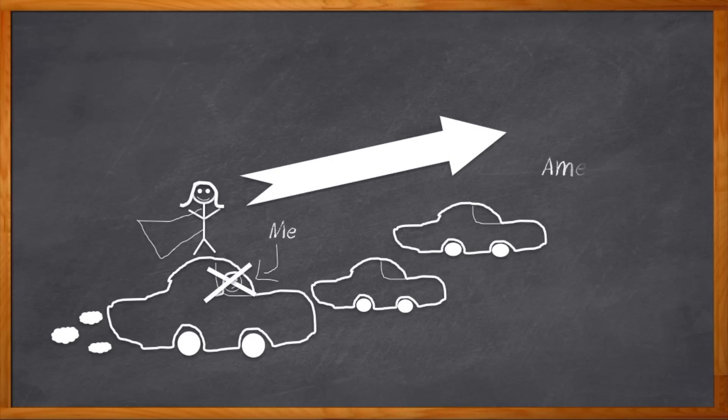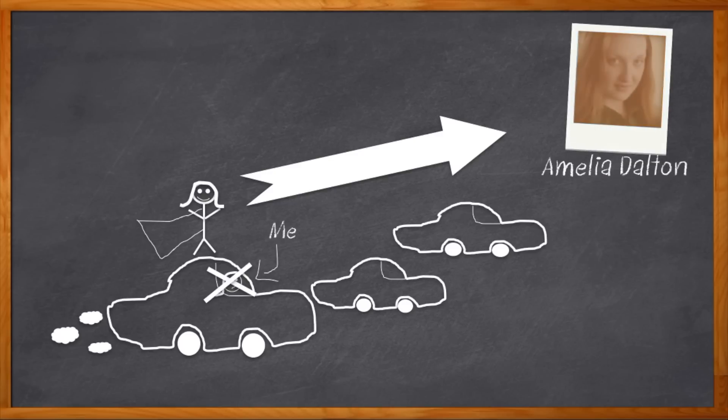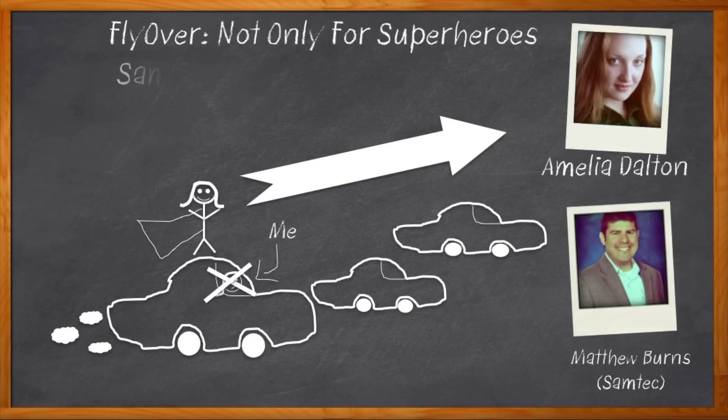Hi, I'm Amelia Dalton, host of Chalk Talk. Even though we can't get from point A to point B faster by flying over traffic in our cars — even though that'd be really cool, right? — fly over is a real option for our designs. My guest today is Matthew Burns from Samtec, and we're going to talk about flyovers, the fastest way to get your signals up and out of the traffic and on their way to their destination.